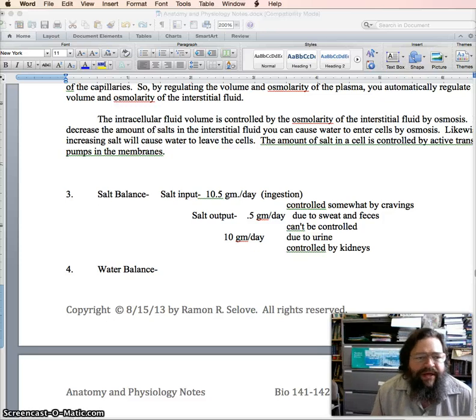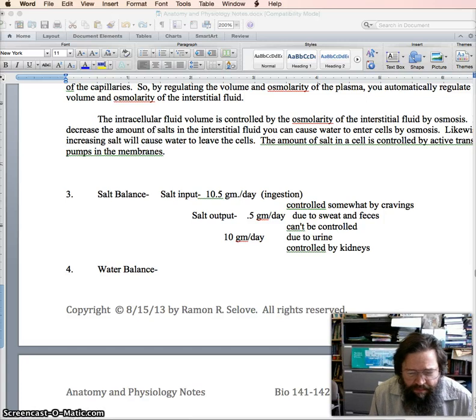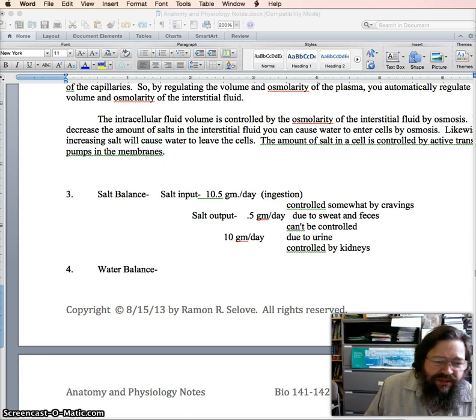Here's part two of the Snow Day Makeup, and in this one we're going to be talking about salt balance and water balance. We talked about salt and water balance when we talked about kidneys — in particular, the use of the hormones ADH, aldosterone, and ANH in order to control salt and water balance. But salt and water balance isn't just about kidneys; there are other things that have to be considered too.